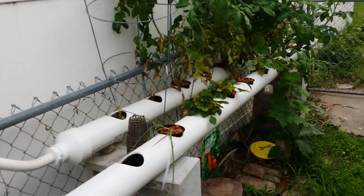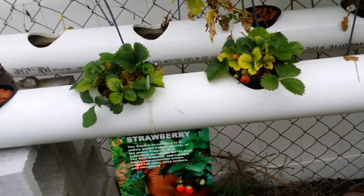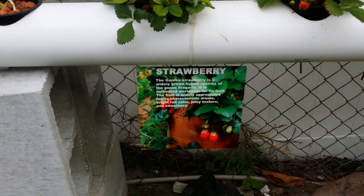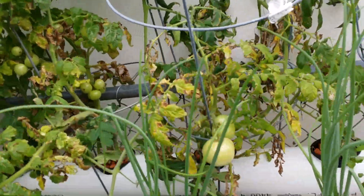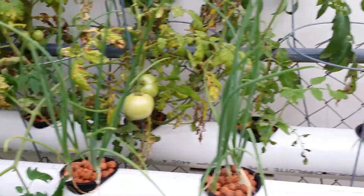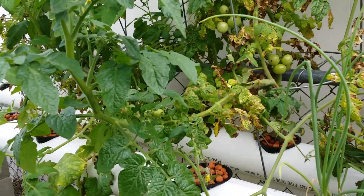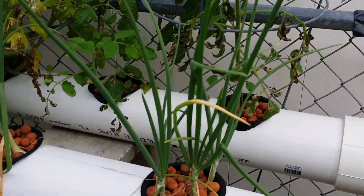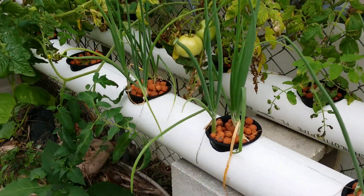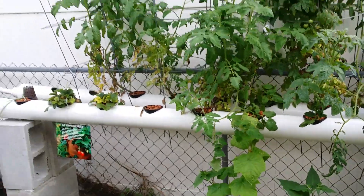Along here we have our vegetables again — the strawberries aren't doing so well, but tomatoes, we've got quite a few coming up so we'll see how they taste. The ones I have in soil are doing really well; they were planted almost a month earlier, so I'm sure these aquaponic ones are about ready to come along soon.